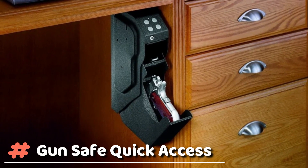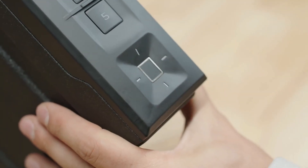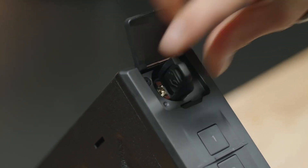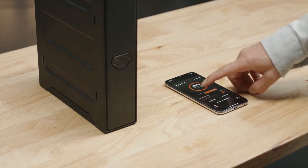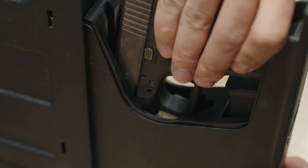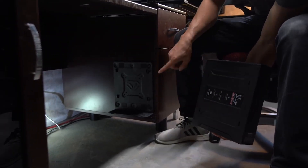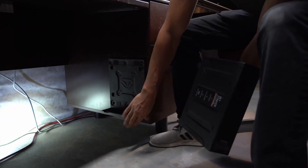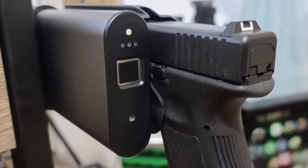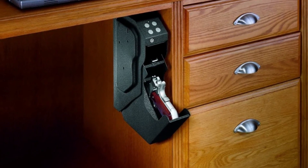Gun Safe Quick Access. Are you looking to protect your most cherished people or possessions? The answer is simple — use this RPNB Gun Safe. The RPNB Bedside Gun Safe automatically slides out after using the correct passcode or registered fingerprint, allowing you to store your pistol in seconds. The slim vertical design stores easily under a desk or nightstand, discreetly on a bookshelf, or inconspicuously in a vehicle. The RPNB Mounted Nightstand Pistol Safe can store a full-size handgun up to 9 inches in length plus a spare magazine.